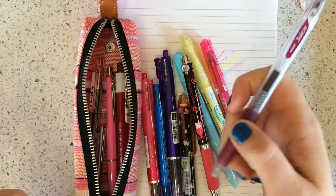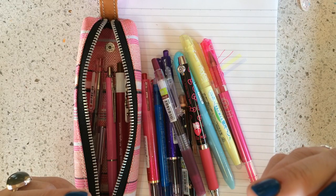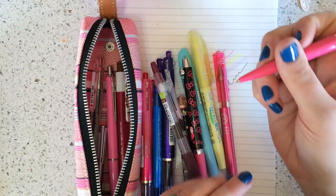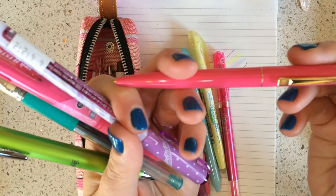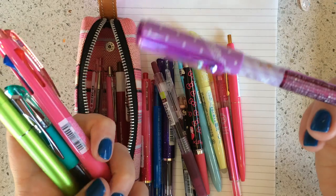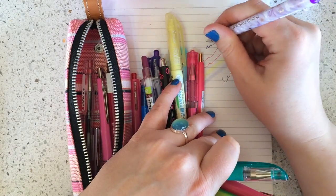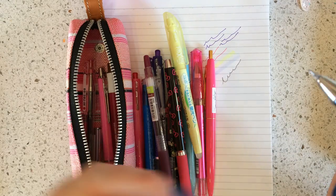I still prefer the Uni Ball Signo DX in 0.38, maybe just because I've been using it for 15 years. This is a pen I picked up in Japan — I think it was made specifically for the Japanese market. It's a pretty fine point; I just thought it was really pretty — pink and gold — and it was really cheap. I haven't seen them in the US. This one I probably need to throw out — it's an old Japanese pen I got at Kinokuniya in San Francisco. It's purple ink and it was scented lavender, but it doesn't always write well.